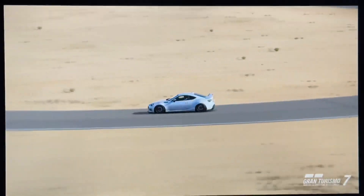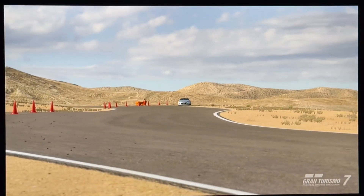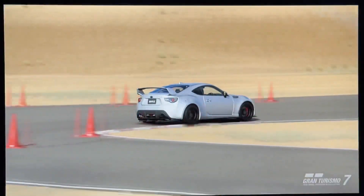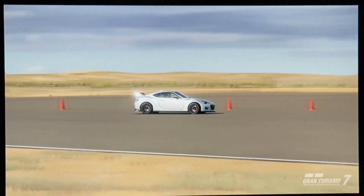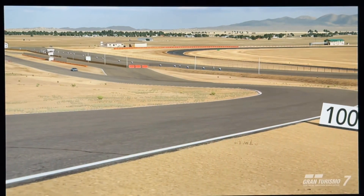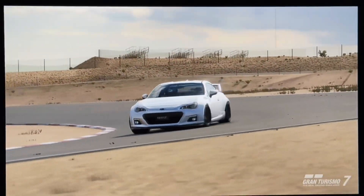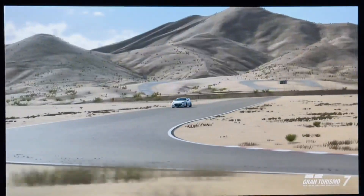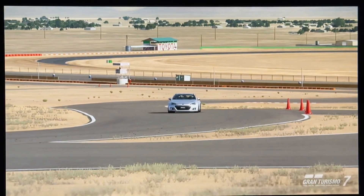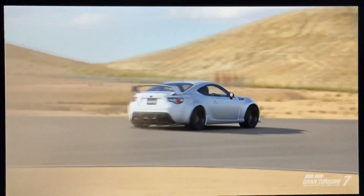Coming around this turn and here we go down — this time it's taking it, not doing so bad at all. Coming through this turn — oh, I didn't think I would drift, but you can drift a high RPM car for sure. I do have traction control on at four, so that just takes a little bit of traction control off.